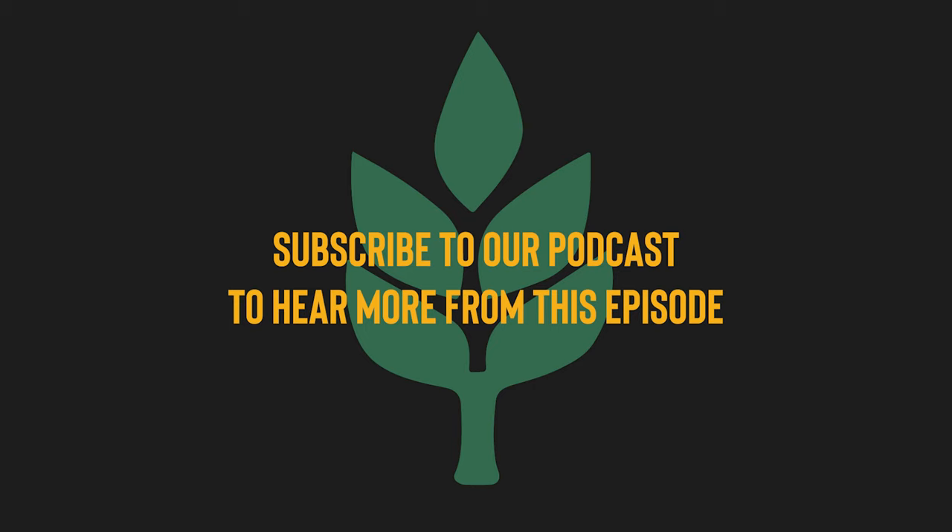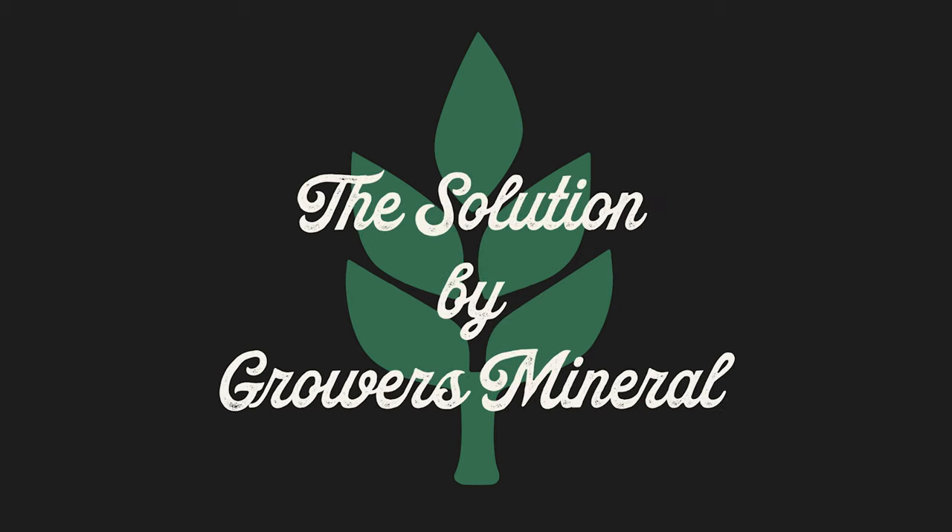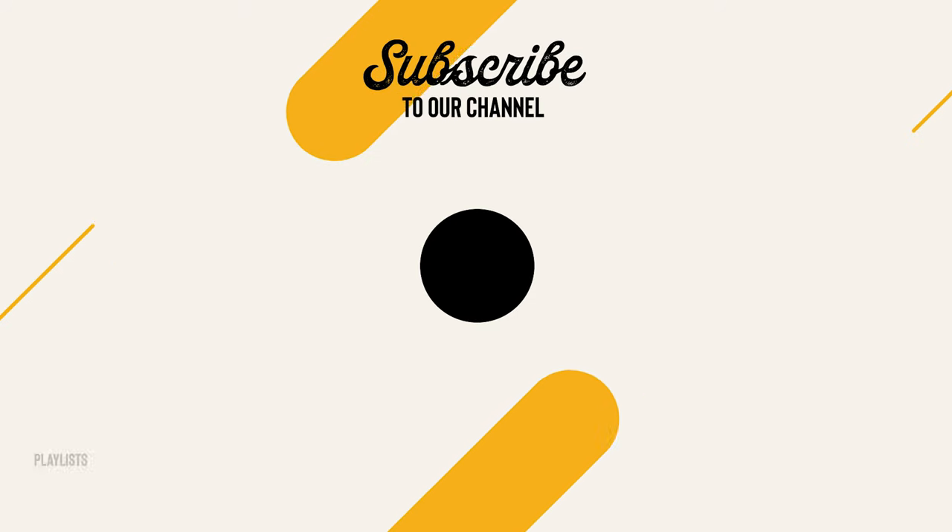Thanks for listening. If you enjoyed what you heard today, please subscribe and share with a friend. If you'd like to learn more about the Growers program, visit our website at www.growersmineral.com.